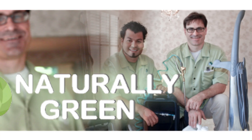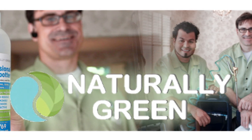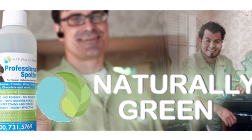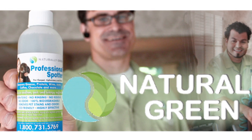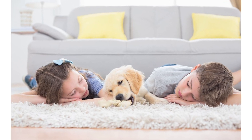We use a low moisture system so that there won't be any mold or bacteria when we're finished cleaning, like there will be on extraction type systems. We developed our own cleaning solution, specifically designed for people who are sensitive to traditional cleaning solutions. Our cleaning solution is safe for kids and pets because it's an all-natural cleaning solution.